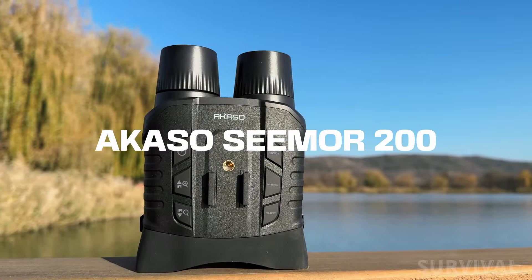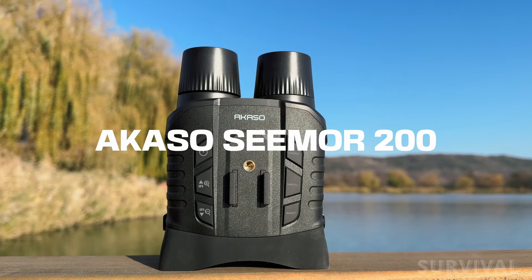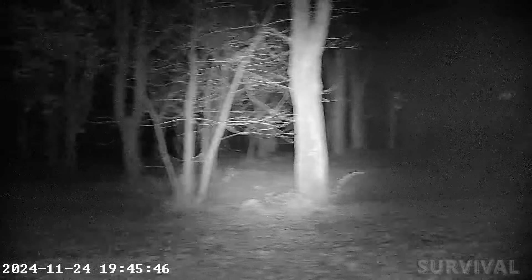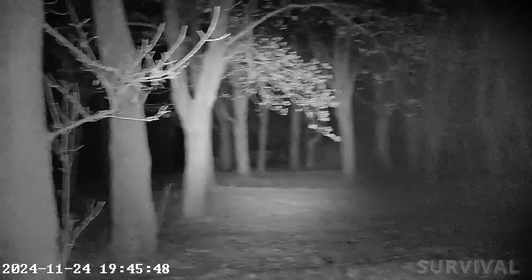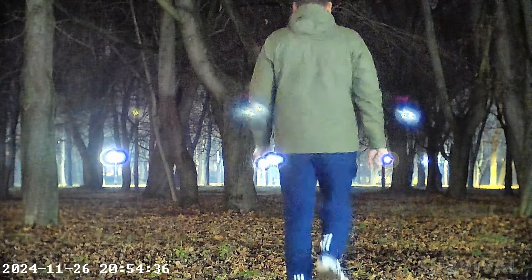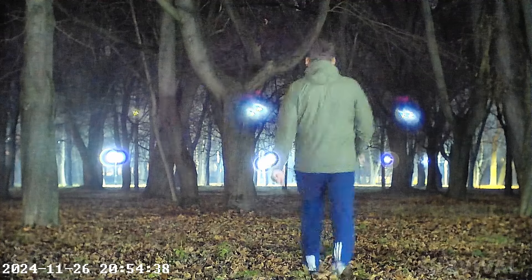By stark contrast, the Acaso Seymour 200 night vision goggles we're reviewing today produce both AI-enhanced color and black and white infrared imagery that beat the pants off most of the consumer-based opposition. As the moniker suggests, you really can see more with these night bins, which make them a fair bet for wildlife spotters, security officers, and indeed anyone who just wants to see what's going on once the sun has set and darkness has descended.